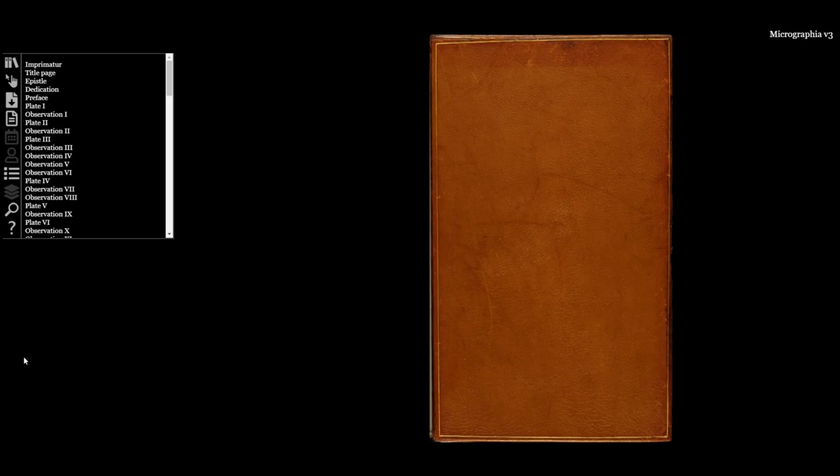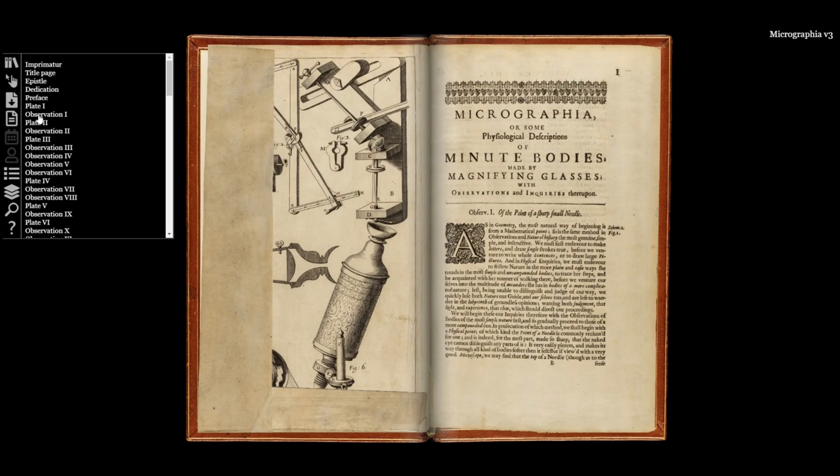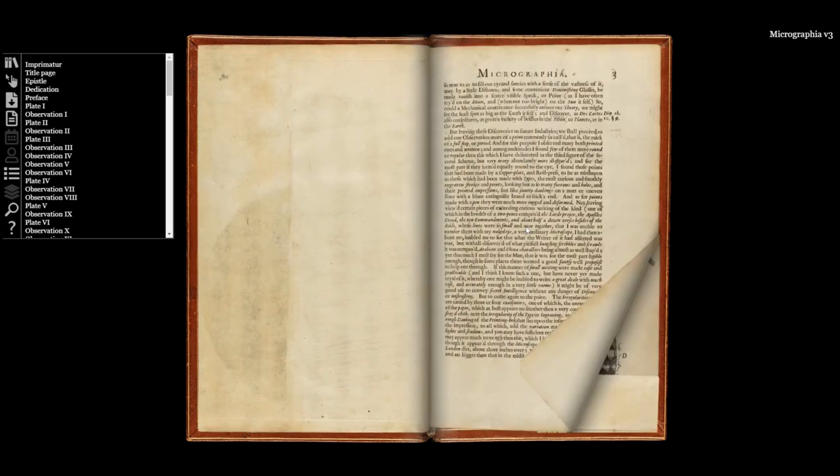With our digital reconstruction you are now able to turn the pages of our unique copy of Micrographia for yourself from home, and I want to share five reasons to be inspired by Micrographia.